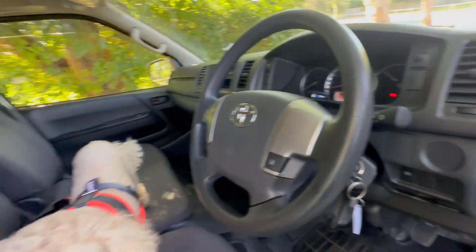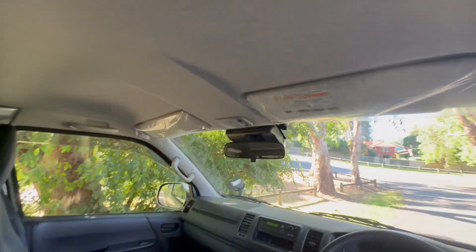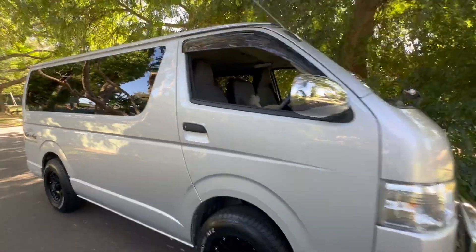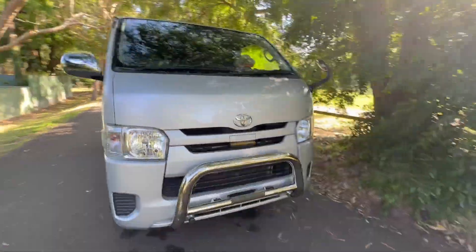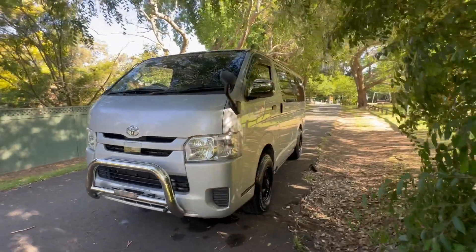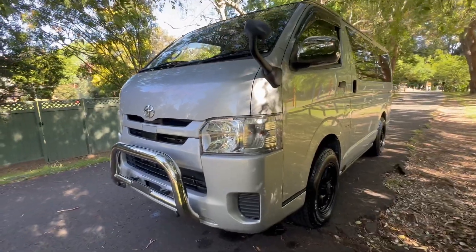She's a non-smoker's car, and very importantly it's absolutely immaculate underneath — it's rust free. Many of these cars, even late model ones, can get destroyed by salty climates where they put salt on the roads to melt ice and snow. This one is from Tokyo and underneath is immaculate.